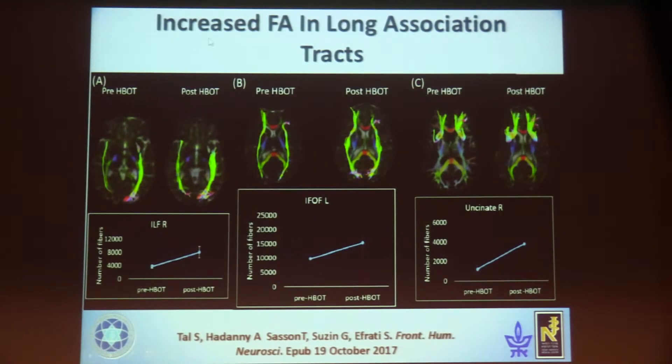We also looked at tractography in the long association tracts of the corpus callosum and cingulum. We can see many more fibers after HBOT treatment. Here is before treatment and here is after treatment — you can see the improvement in fiber tracking after HBOT, especially in the corpus callosum and the uncinate fasciculus, which are connected with memory.